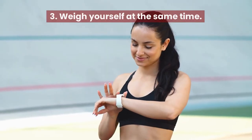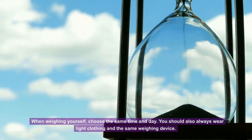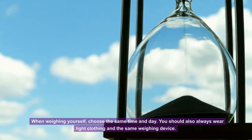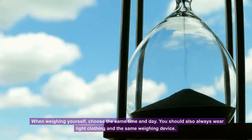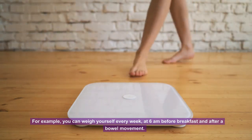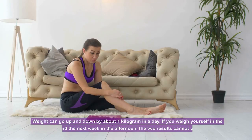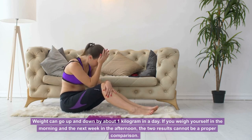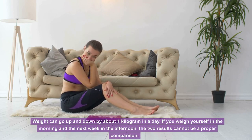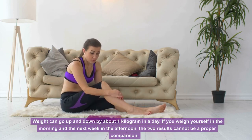Tip 3: Weigh yourself at the same time. When weighing yourself, always choose the same time and day, wear light clothing, and use the same weighing device. For example, you can weigh yourself every week at 6 a.m. before breakfast and after a bowel movement. Weight can go up and down by about 1 kg in a day, so comparing a morning weigh-in with an afternoon weigh-in the following week is not a valid comparison.